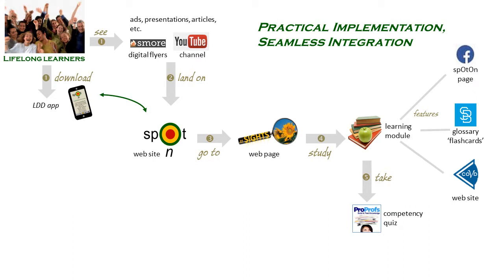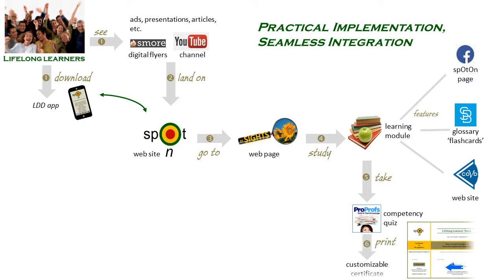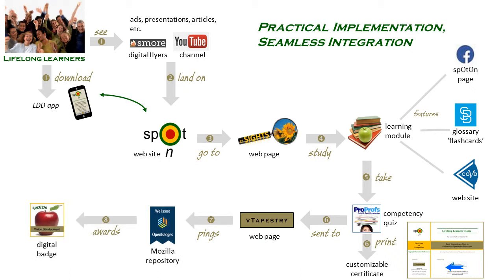In the last section of the learning module, learners are encouraged to show what they know by taking an optional competency quiz. On passing the quiz, a personalized Spot-On certificate of acknowledgement can be downloaded and printed immediately. The results will also be sent to the vTapestry database. If all set criteria are met, the Mozilla Open Badge repository will be pinged or prompted to issue or award the appropriate Spot-On badge, so the learner can display it digitally wherever they choose.